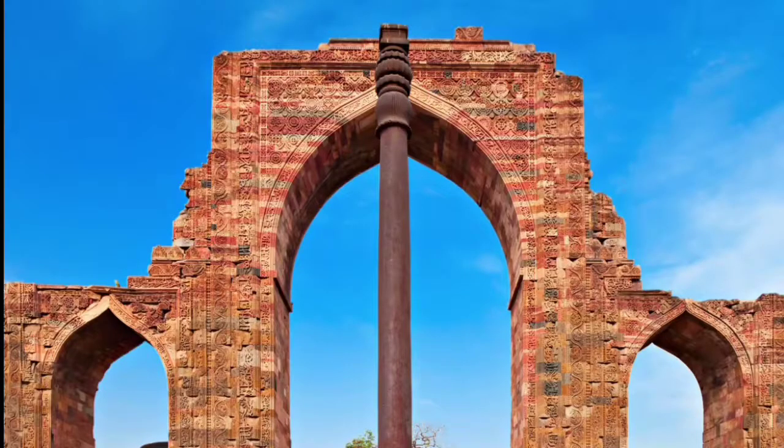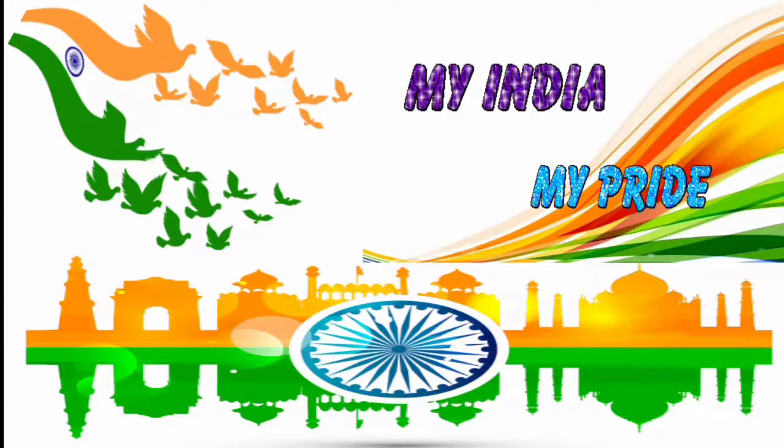I hope you are benefited with today's information about the Iron Pillar of Delhi, which is well known for its corrosion resistance. My India, my pride. Take care of yourself. Thank you.